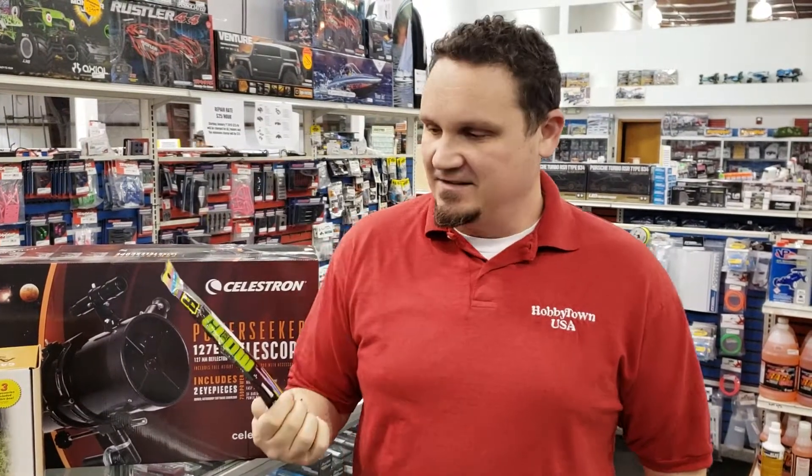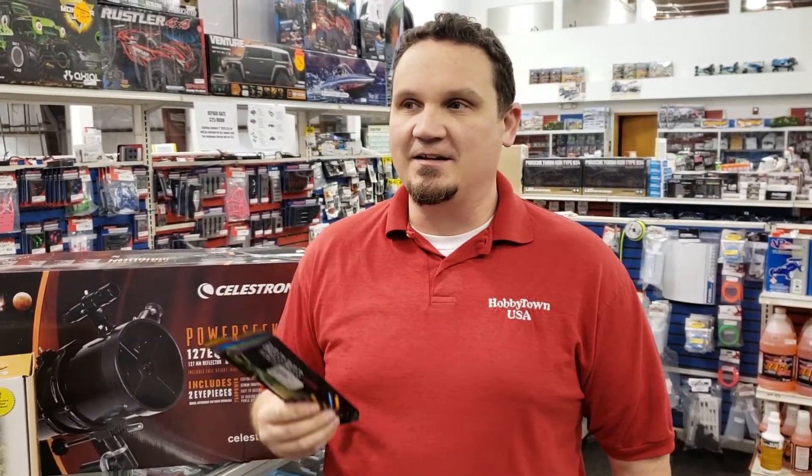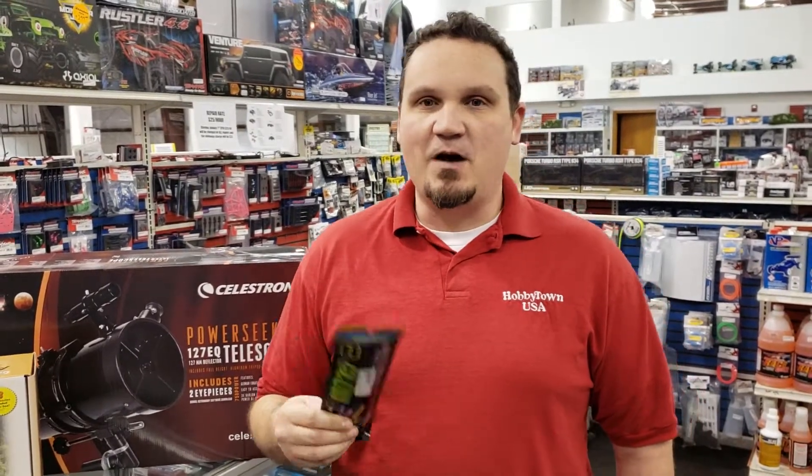In dad joke form, these are neon glow bracelets and they are only $1.99. So if you've got a rave going on at your house, or maybe you could have like a pop-up rave downstairs with your kids — just shut everything off, get a strobe light going on your phone, you got your glow bracelets.